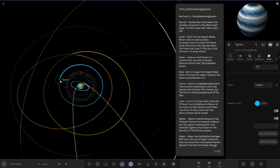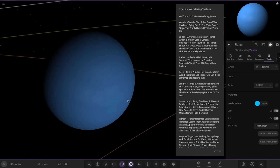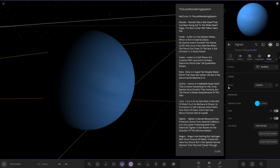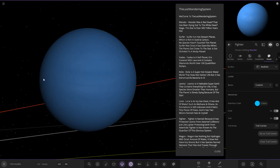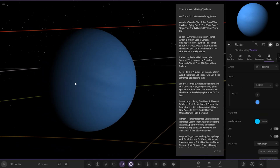Next planet out, we got Fighter. It's named because it has protected Limo from asteroid collisions, just like Jupiter protecting Earth from asteroids. Fighter is also known as the guardian of this glorious system. It's a one-banded gas giant - I thought it was a rocky planet with a thick atmosphere at first, but yeah, it's just a one-banded gas giant.